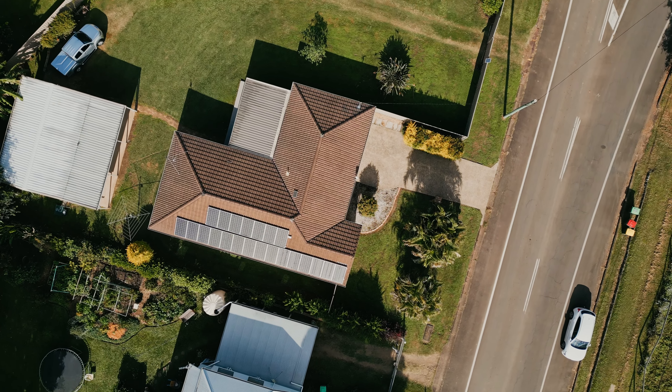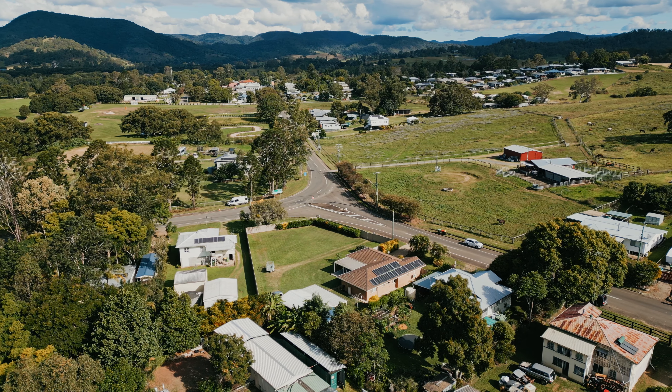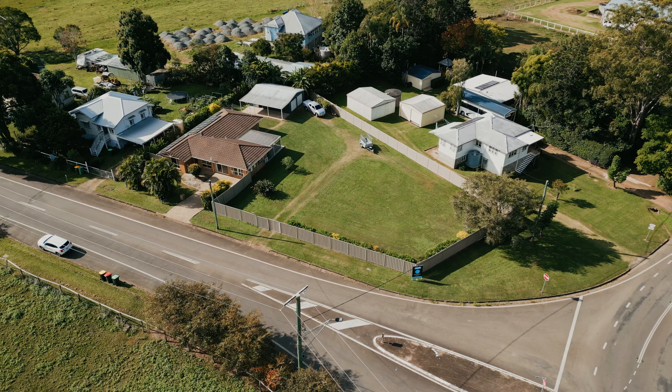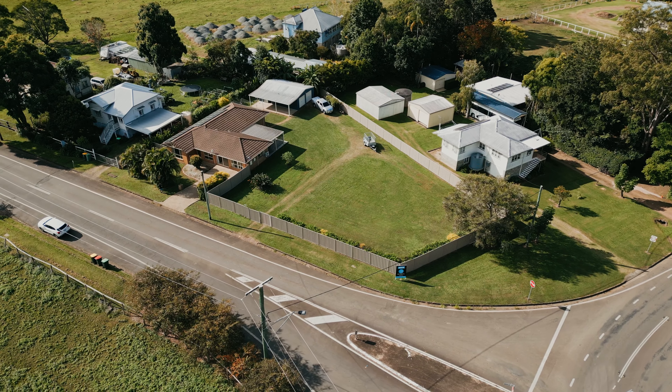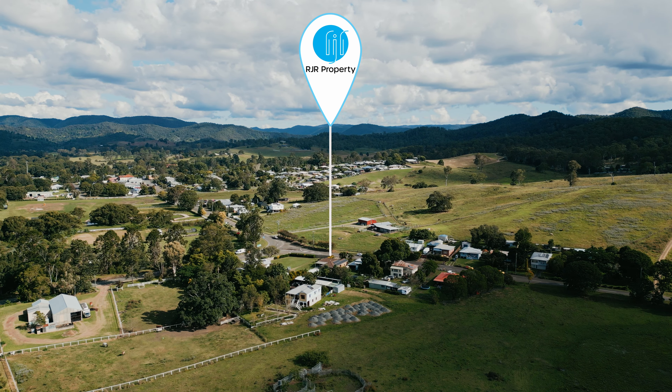Located on the edge of the Kenilworth village, this low-set brick and tile home on a large block has a secure and spacious backyard. Neat and tidy grounds on Pebble Creek Drive allow for two vehicles to be parked at the front of the home, with the original double garage now converted to a great rumpus room with reverse cycle air-conditioning.